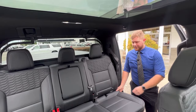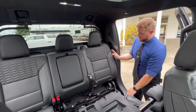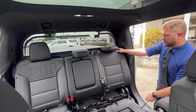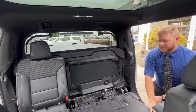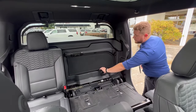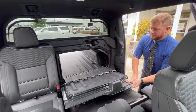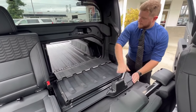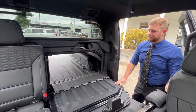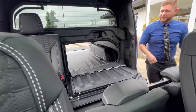Now, with just a couple quick steps, you can increase the hauling capabilities of this truck by simply folding down the back seats to provide a larger flat surface in the rear, or you could lower this mid-gate panel for extended bed length, all the way up to the rear of the front seats.